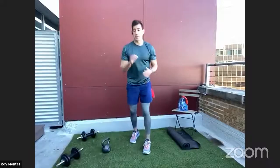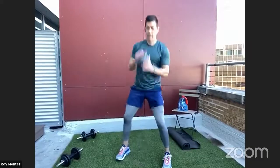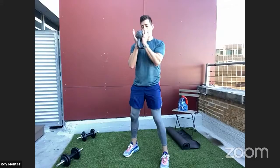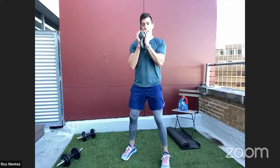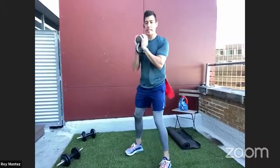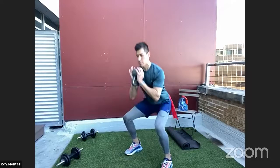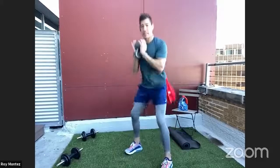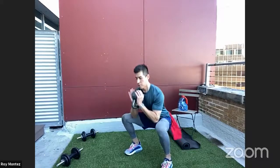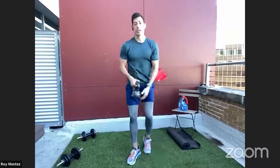Exercise three is a goblet squat with a pulse. Flip the kettlebell upside down so the grip is more comfortable. Tuck those elbows inside and underneath the kettlebell for support, keeping it close to your chest. Soften at the knees, hinge at the hips, drop hips back and down. Once you reach your comfortable squat depth, pulse up a few inches, back down to the lowering position, then extend all the way up, driving through the heels and engaging the glutes at the top.